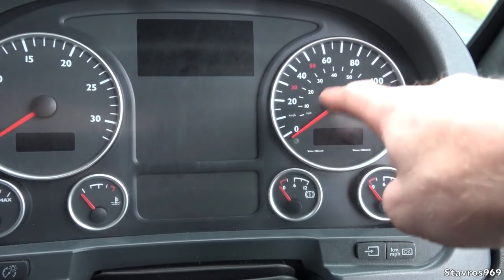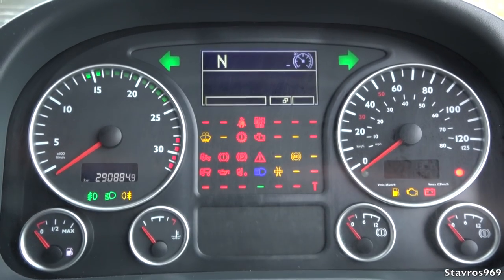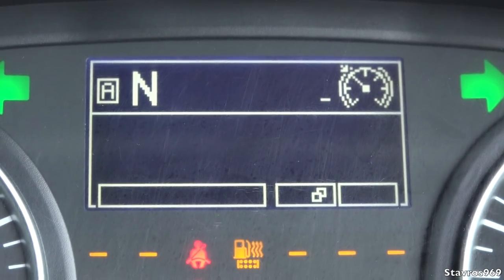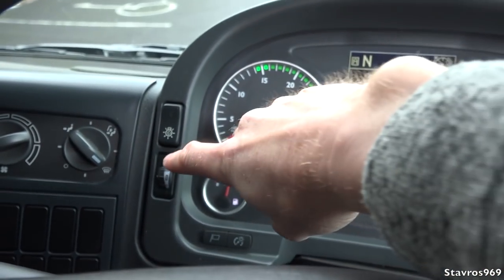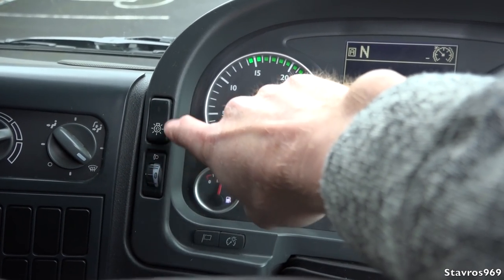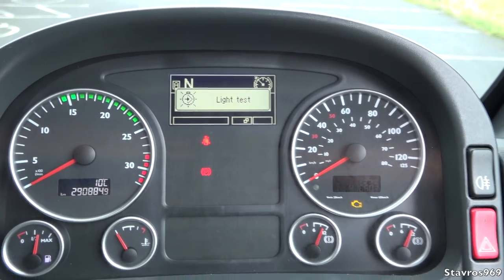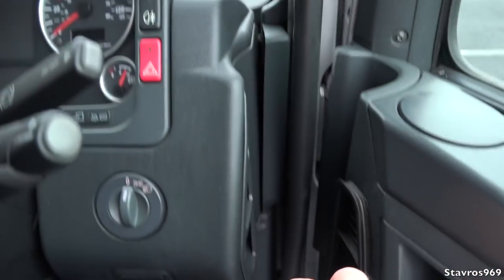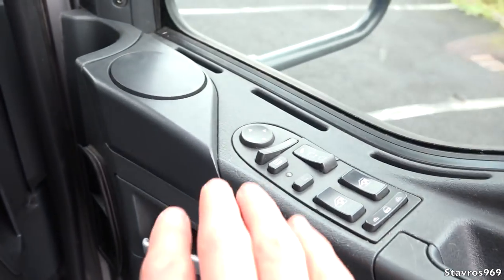The controls include a rev counter, fuel gauge, engine temperature gauge, and air pressure gauges underneath the speedometer. Turning on the ignition brings up the display showing which gear we're in and various other functions. We have controls for adjusting the light beam on the headlamps, a lamp switch, hazard warning light, fog lamp, and more lamp controls for the outside lamps.